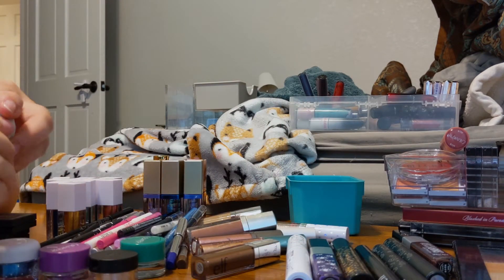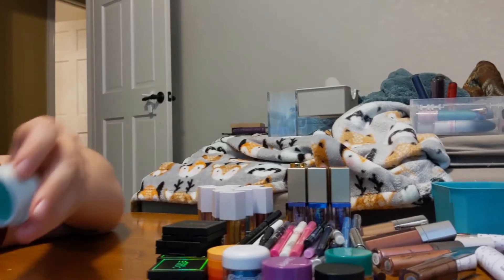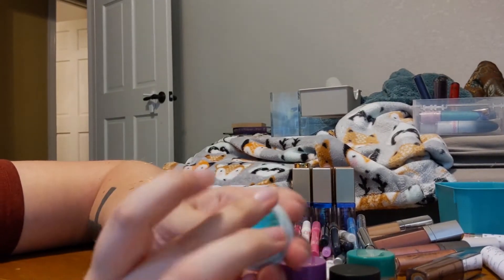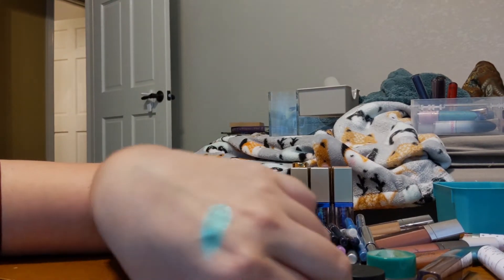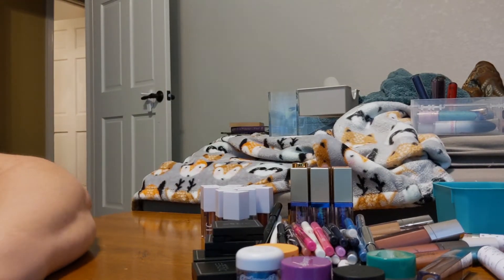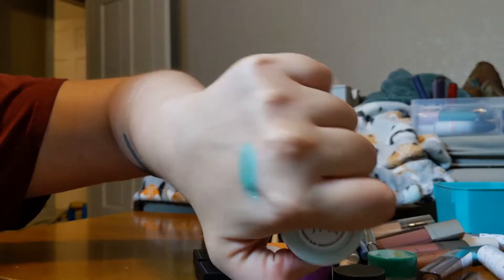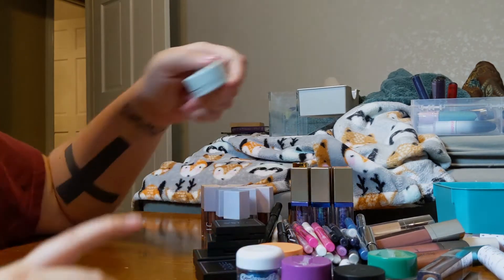Here's the rest. I have a new Colourpop Super Shock Shadow in the shade Sure Thing, which was released with their new Teal palette. It's really beautiful — I'm going to keep that for sure.